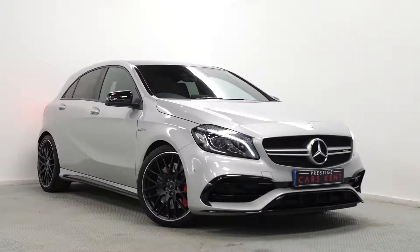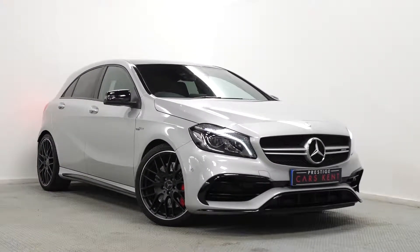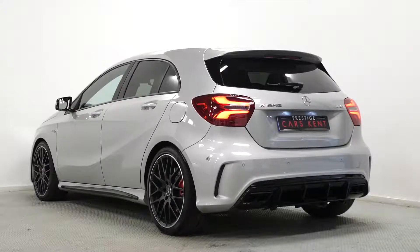Hi there, Mac here from Prestige Cars Kent. This is a quick video run through of our 2017 A45 AMG we have new in stock.